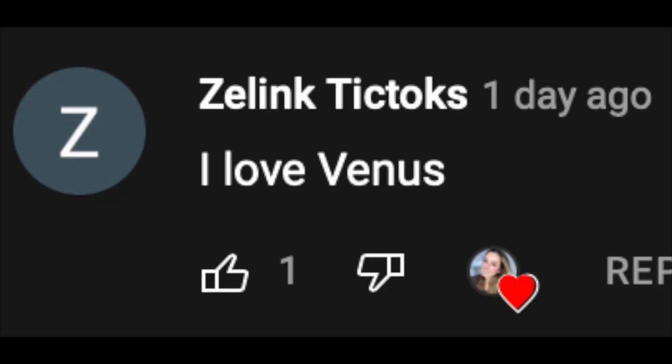Today's video shoutout goes to Z Link TikToks — thank you so much for watching my videos. If you guys want a shoutout, watch the entire video and look out for the shoutout word. Make sure to subscribe, hit that like button, and turn on your post notification bell so you're updated every time I post. Love you guys, bye!